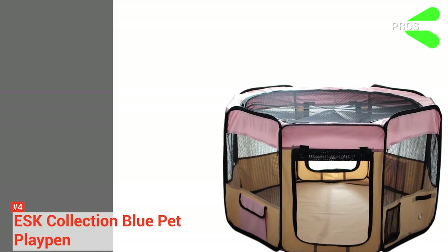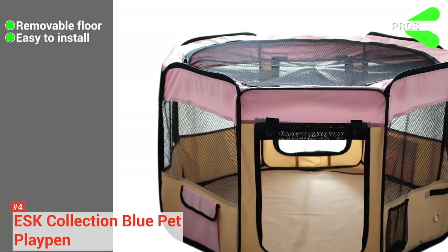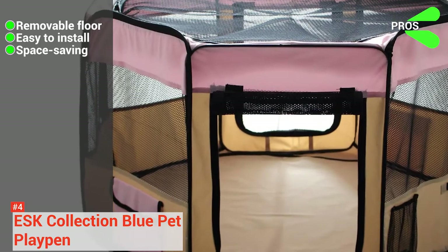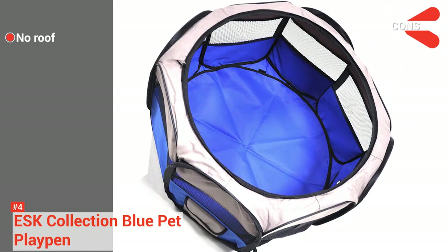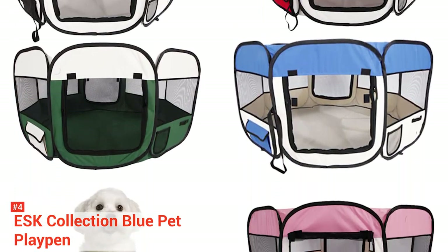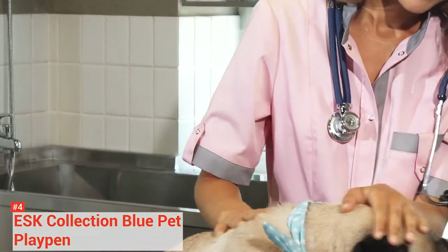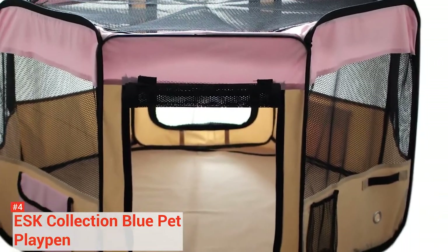Its pros are: it has a removable bottom for easy cleaning, it is simple to install, its 8-panel design allows easy setup and takedown, and it provides a convenient space-saving design for easy storage. However, it does not have a roof to cover your pets from the sun. The ESK Collection Blue Playpen provides your puppies with a safe place to roam around. You can place this dog kennel outside for a short outdoor adventure — great for socialization — or keep it indoors as a fun and secure playpen.